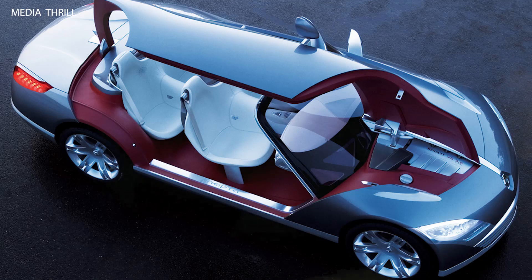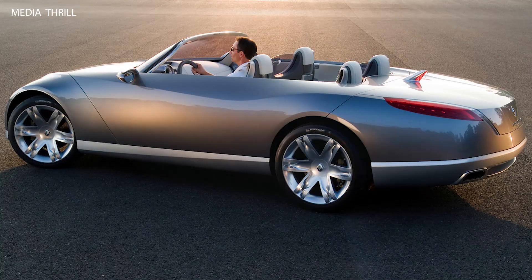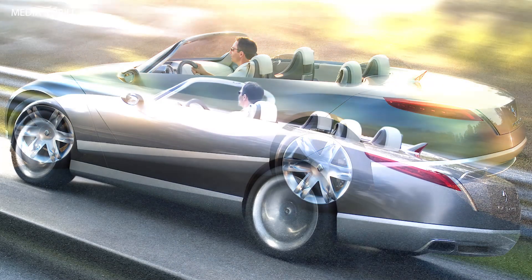Luxurious design: with its long hood, sleek lines, and elegant proportions, the NEPTA Concept exuded luxury and sophistication.